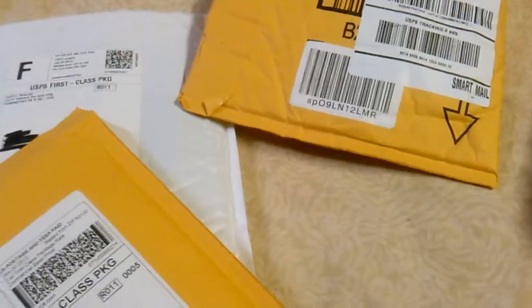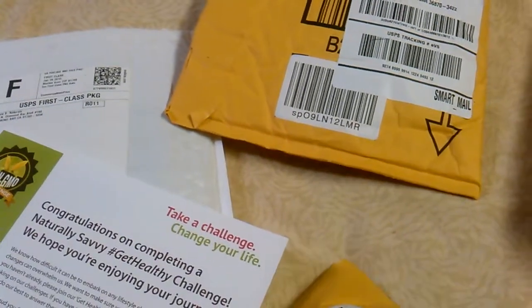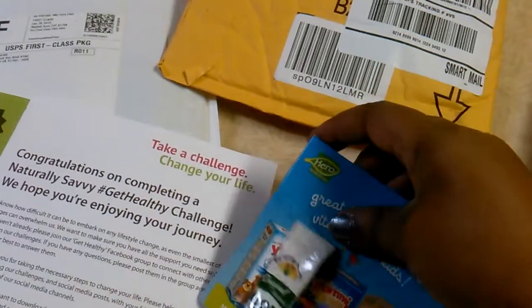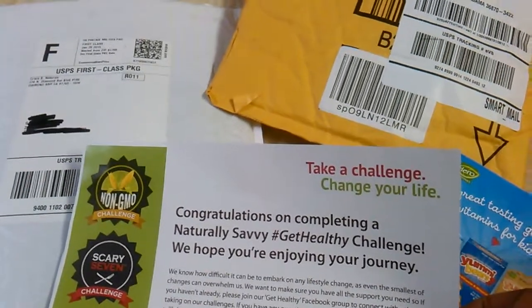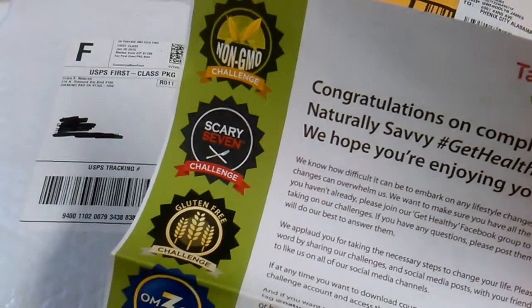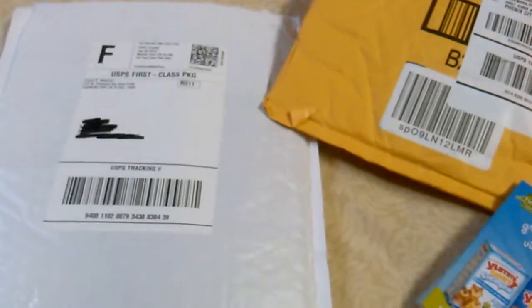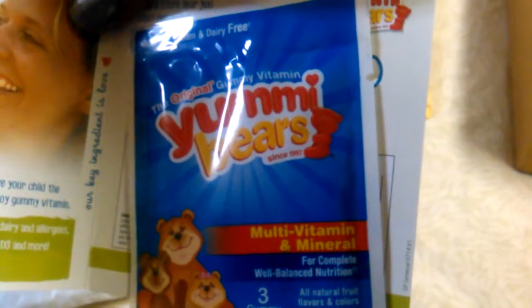This is another package I received — it's a sample where you do a challenge. I actually did this back in December. What I got in here says 'Take a Challenge — Congratulations on completing a natural healthy challenge.' I forgot what challenge I chose, but what I got was the original gummy vitamin yummy bears — a multivitamin and mineral supplement — and that's what it looks like.